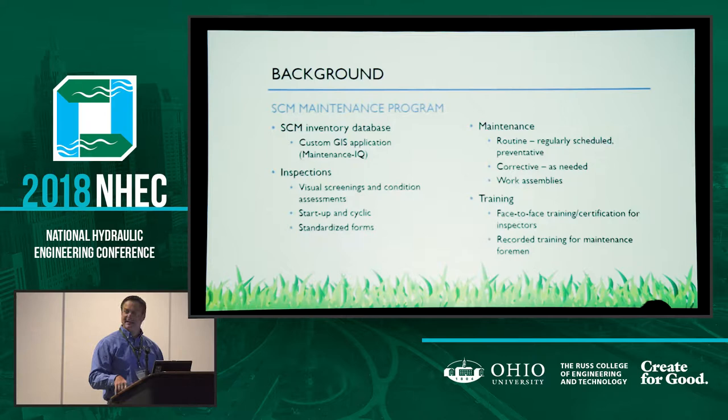The new publication describes both routine and corrective maintenance activities necessary for the various types of SCMs in PennDOT's inventory. Routine maintenance is on regular schedules, mostly considered preventative — typical mowing, trash and debris pickup, and things like that. Corrective maintenance is identified largely through inspections and those activities are done as needed. PennDOT also created specific work assemblies for common SCM maintenance tasks to make it easier for maintenance forces to charge their work. PennDOT conducts face-to-face training, which serves as a certification for those charged with performing inspections. That training has been going on for about a year.